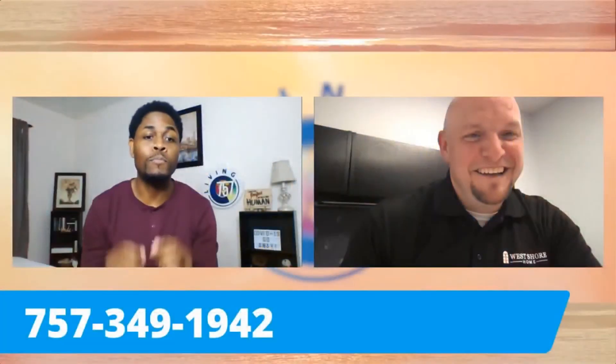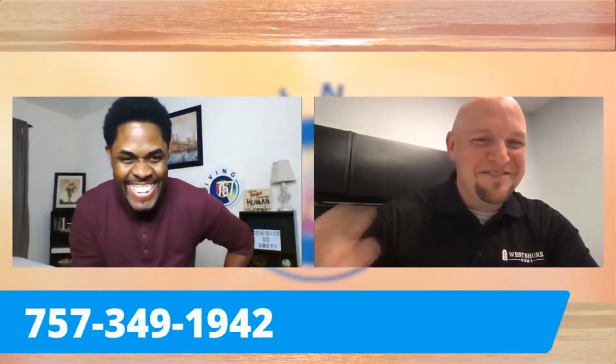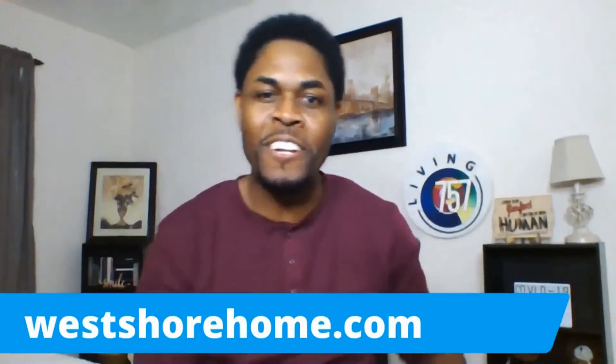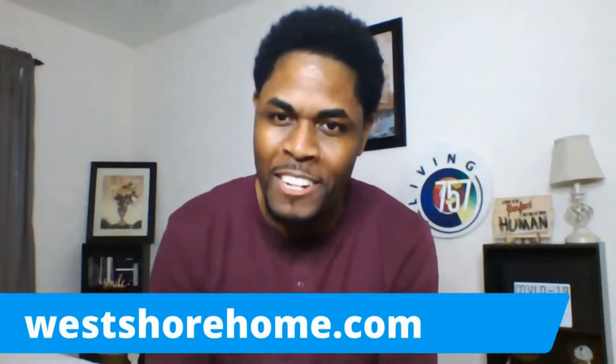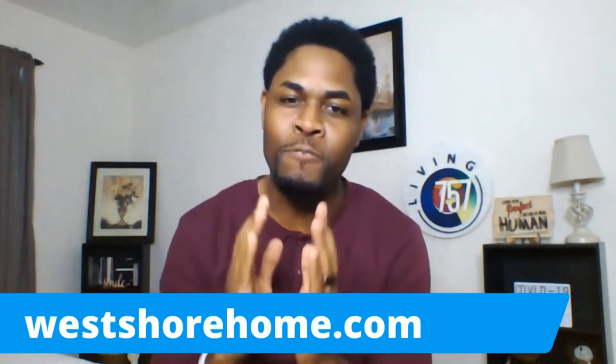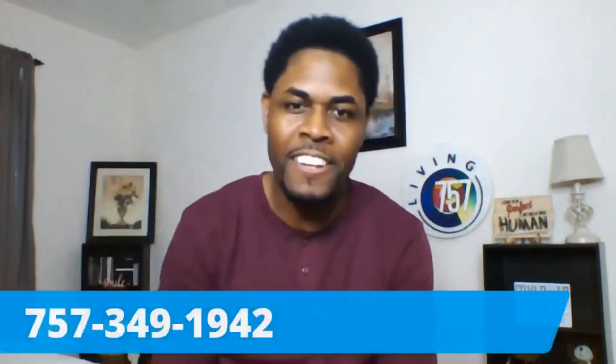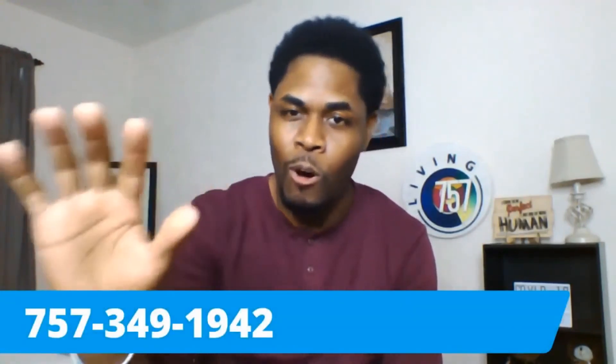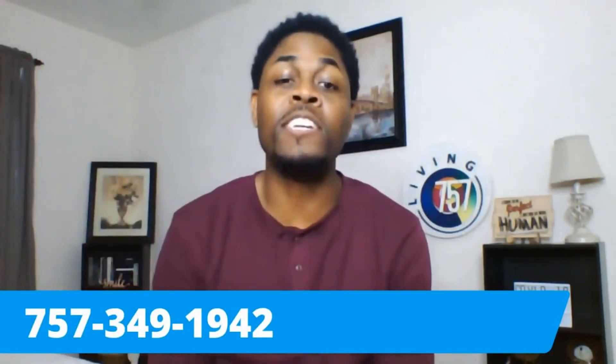Thanks so much, Chad! West Shore Home will provide you with an easy and convenient bath remodeling experience. Call the number right there on your screen and you can receive an additional $500 off West Shore Home's current sale price.